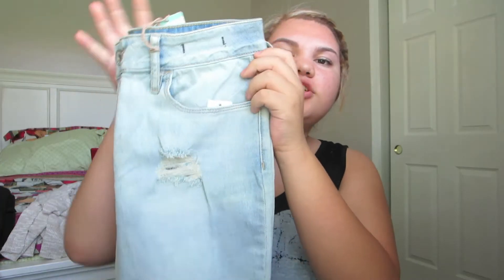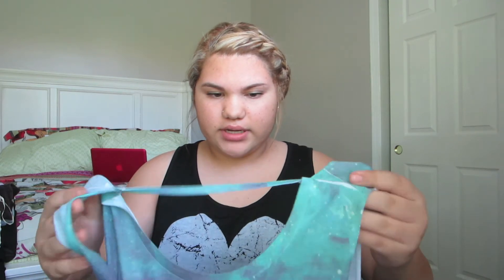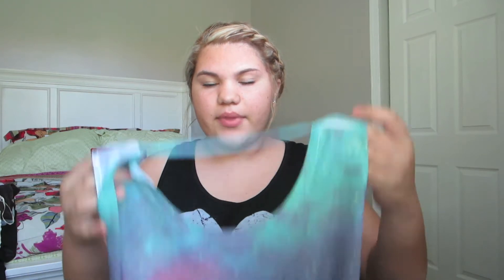I actually got the cardigan for fall, because fall is definitely coming right after summer. Anyway, these jeans actually have holes — this is what the back looks like. With the jeans, it was half off because I got two shirts, and they were having a two-for-one sale, so I also got a free shirt.